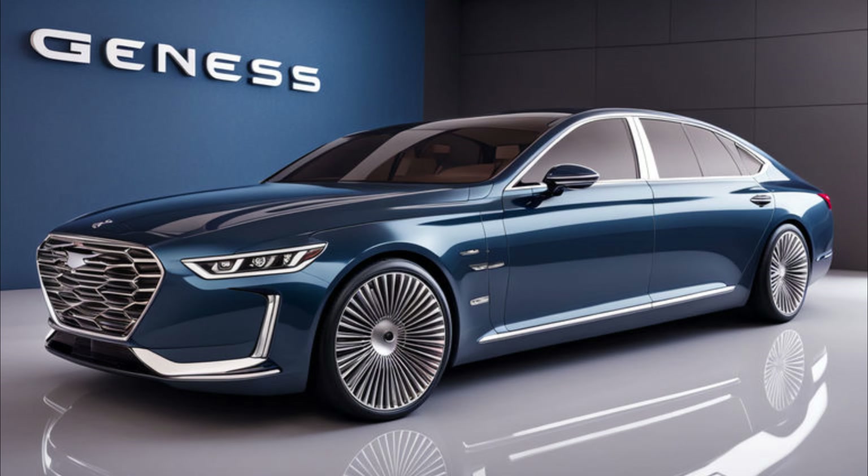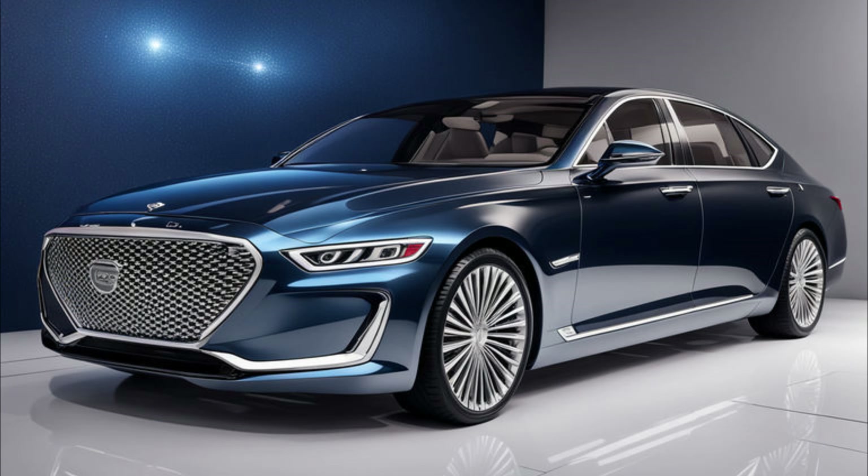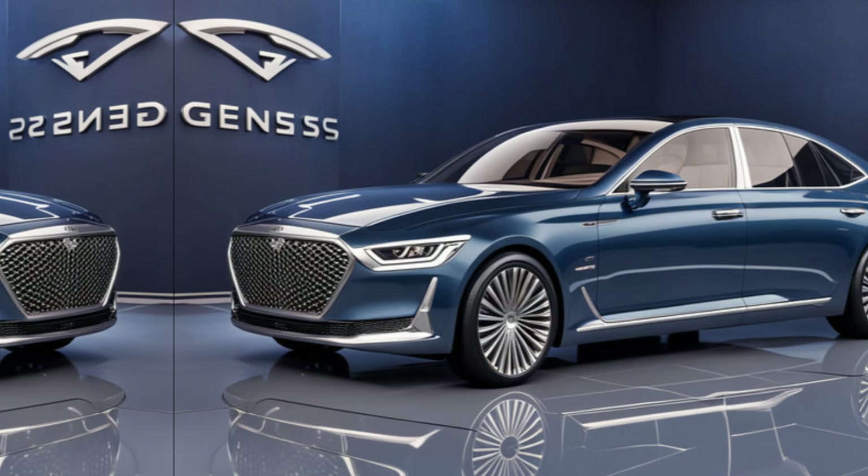Moving inside, the G90's cabin is a haven of comfort and refinement. Premium materials like quilted Napa leather and genuine wood trim greet you at every turn. The spacious interior provides ample legroom and headroom for all passengers, ensuring a truly comfortable journey.